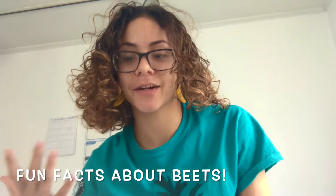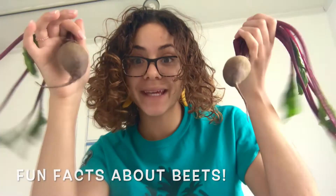Hello friends, it's me, Miss Liz, and I'm here to talk to you guys about beets.